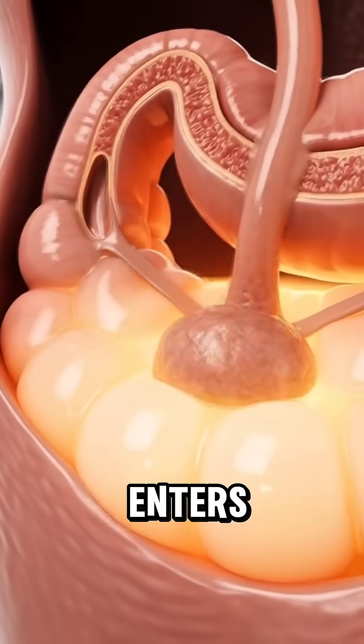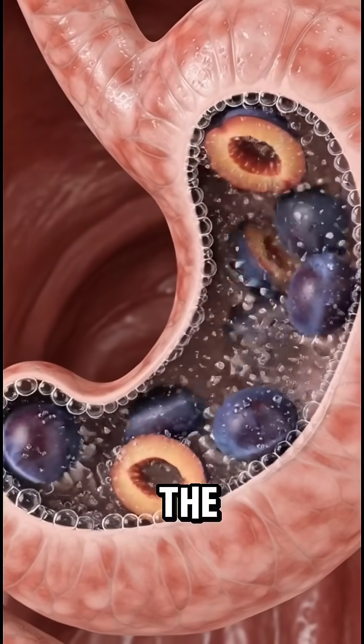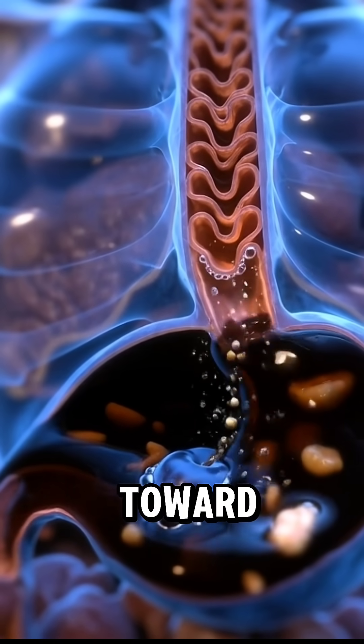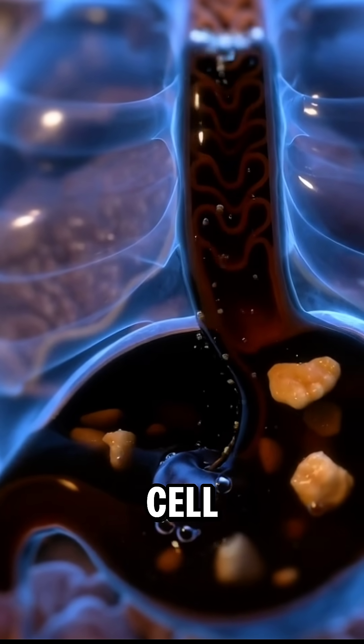This chyme then enters the small intestine, where the villi and microvilli absorb the nutrients into the bloodstream, and the camera shows these nutrients traveling like glowing particles toward the heart, brain and muscles, boosting energy, cell repair and immunity.